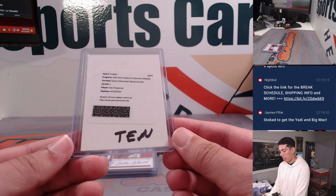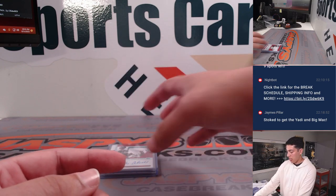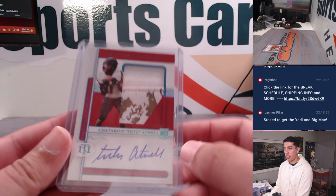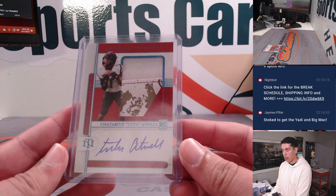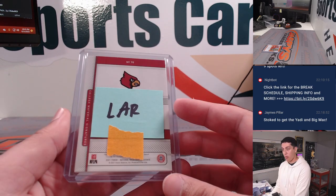Got a rookie silhouette signatures blue of Dez Fitzpatrick, that's for Tennessee. And then a 1-of-1 Tutu Atwell patch and autograph, going to the Rams.